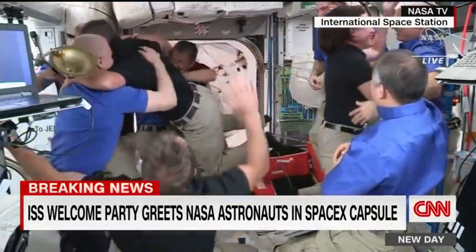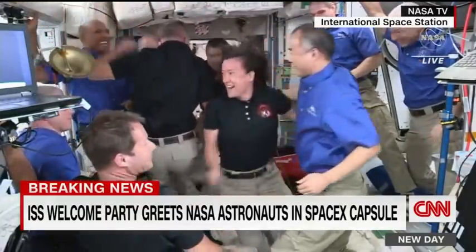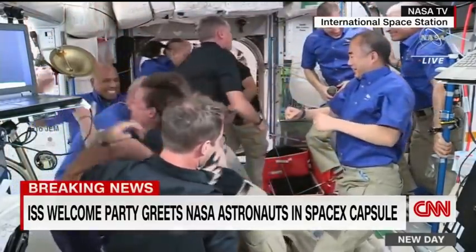The 11-person crew of Expedition 65 is now together inside Node 2 of the International Space Station.